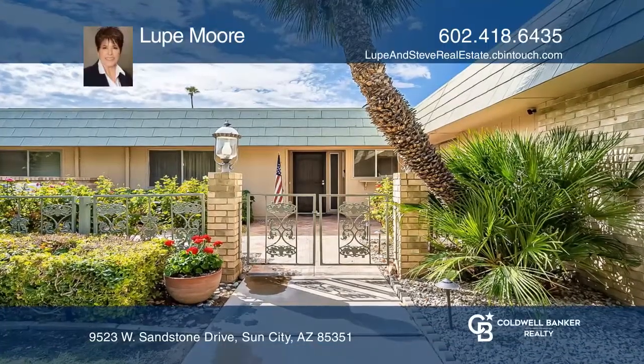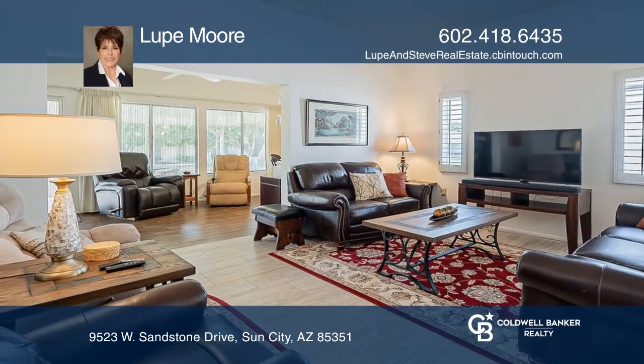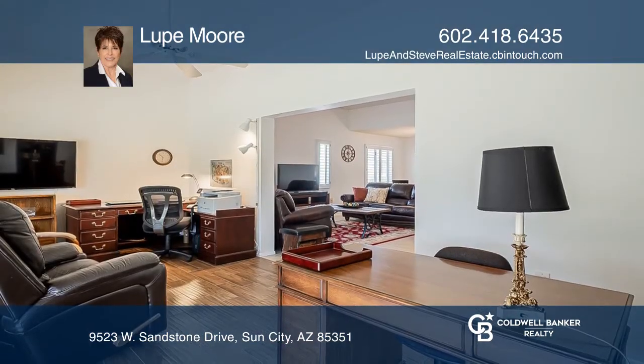Welcome to the heart of Sun City, where this twin home awaits. Step inside and appreciate all that this home has to offer.